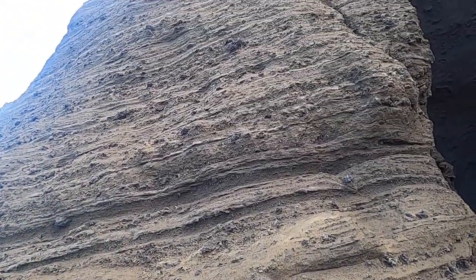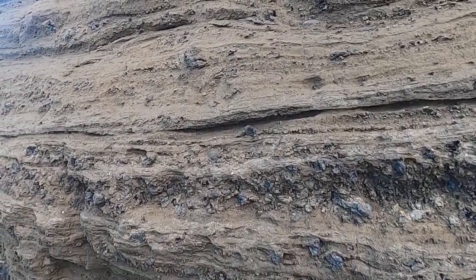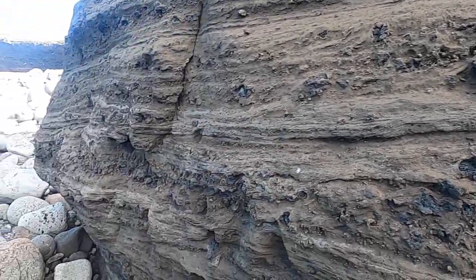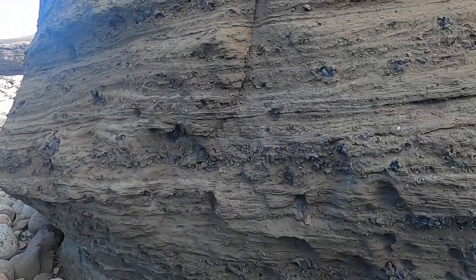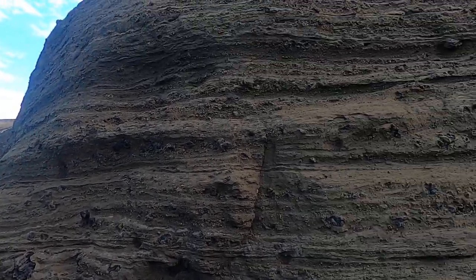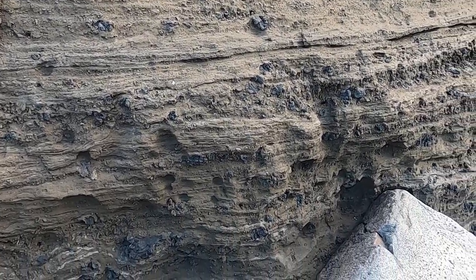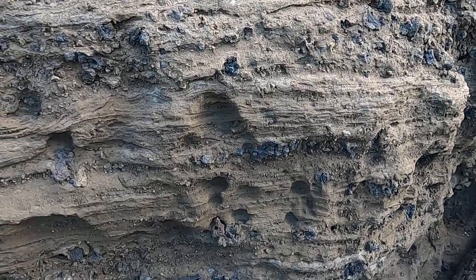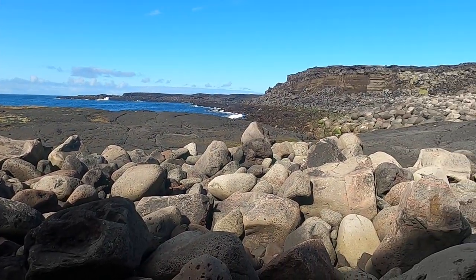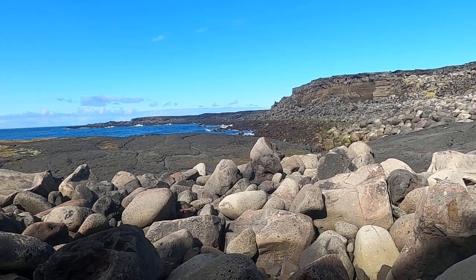This is an eruption we would call a phreatomagmatic eruption — P-H-R-E-A-T-O magmatic — which means we had lava and steam from the heating of groundwater or a water source that drove the eruption. All these layers indicate the multiple phases of the eruption, and all these clues tell us how the eruption was produced. We're going to head about a hundred yards to the west to look at another really impressive feature in those rocks.